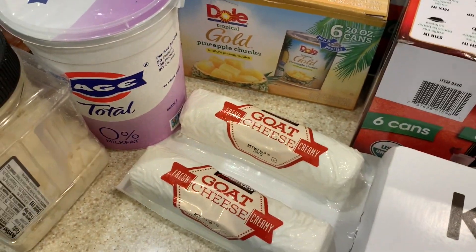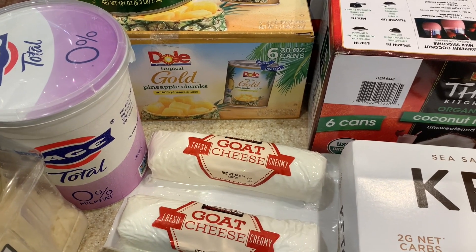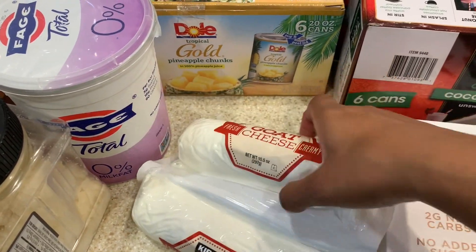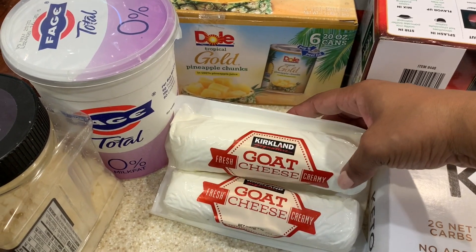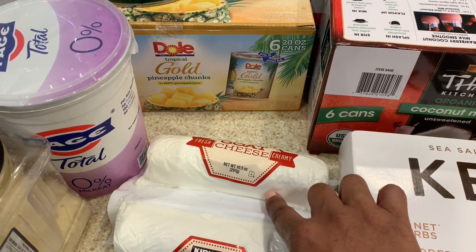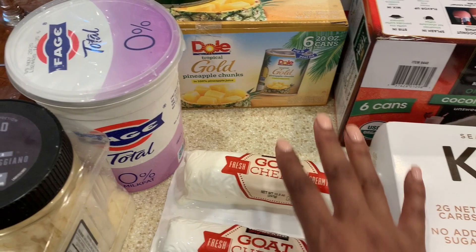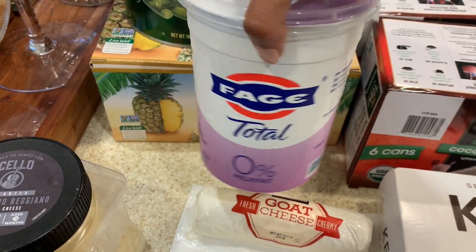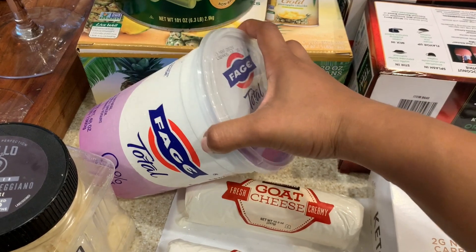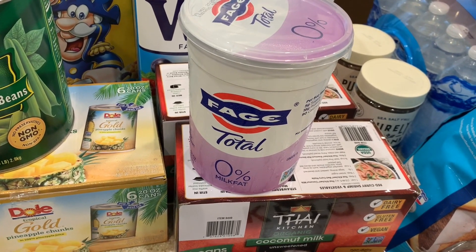We are a cheese family and I swear by Costco cheese — it is the most cost-effective place to buy good quality cheese without breaking the bank. These two packages of goat cheese come in a two-pack for $6.99, and each package is 10 ounces. At my grocery store, a four-ounce portion is almost five dollars, so that's a great deal. I also got a large Greek yogurt; we use it to make spinach artichoke dip and buffalo chicken dip in a healthier way.